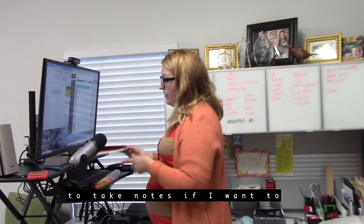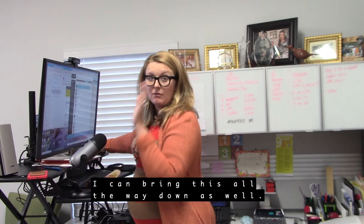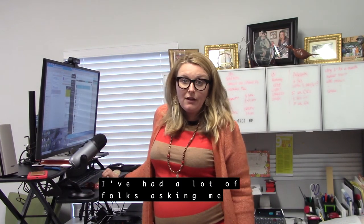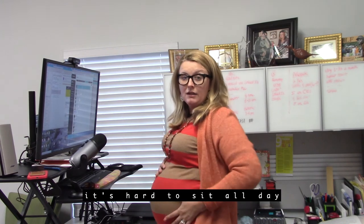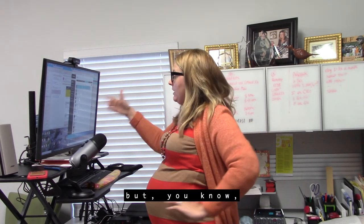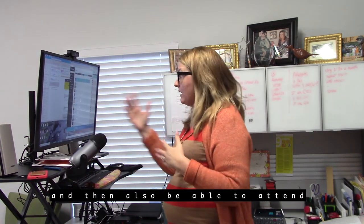It's great because I still have room to take notes if I want. I can bring the desk all the way down as well. A lot of folks have been asking — with my big belly it's hard to sit all day, so it's nice to be able to stand and bring the desk up or down.